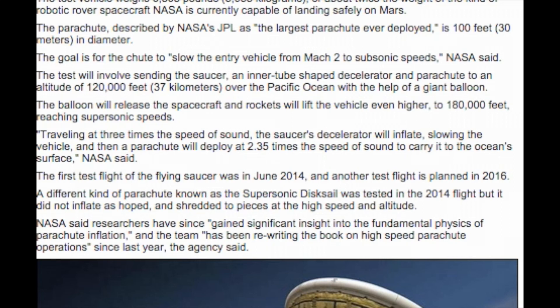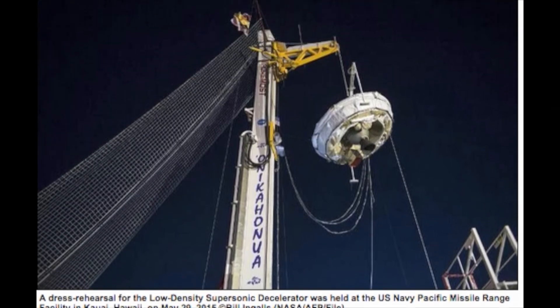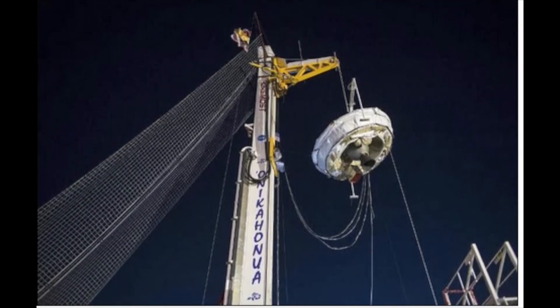The test will involve sending the saucer, an inflatable tube-shaped decelerator, and parachute to an altitude of 120,000 feet over the Pacific Ocean with the help of a giant balloon. The balloon will release the spacecraft and rockets will lift the vehicle even higher, to 180,000 feet, reaching supersonic speeds.